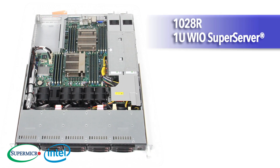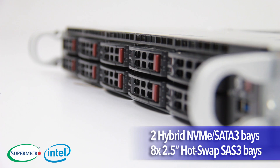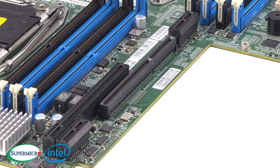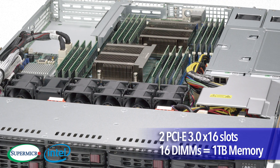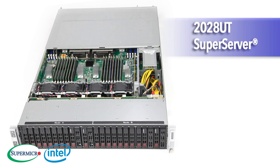The 1028R is a 1U WIO Super Server model featuring 2 hybrid NVMe SATA 3 drives and 8 2.5-inch hot-swap SAS 3 drives. It also delivers 2 full-height, half-length PCIe 3.0 x16 slots and 16 DIMMs for up to 1TB of memory.